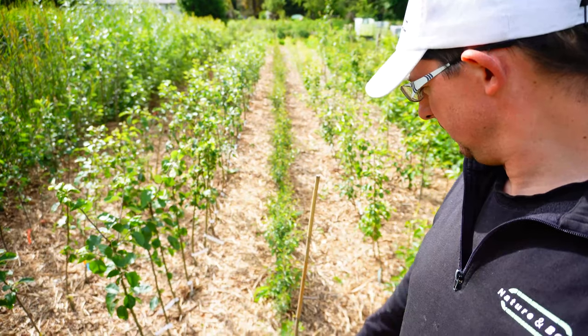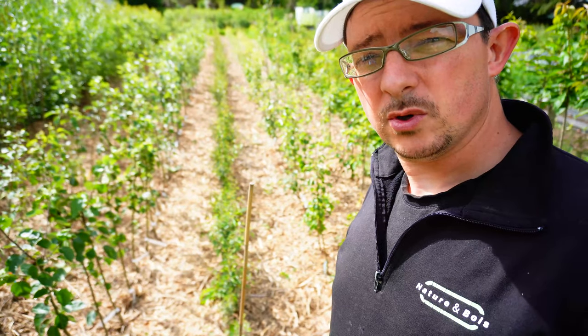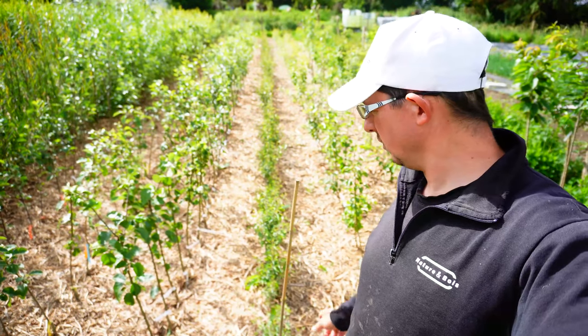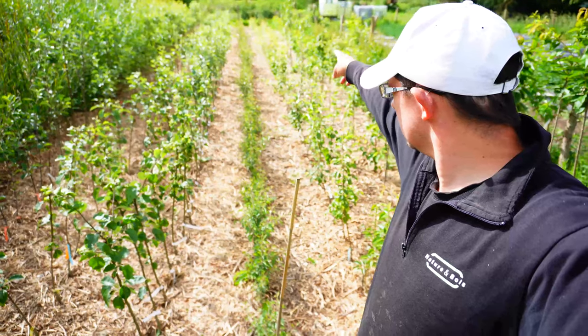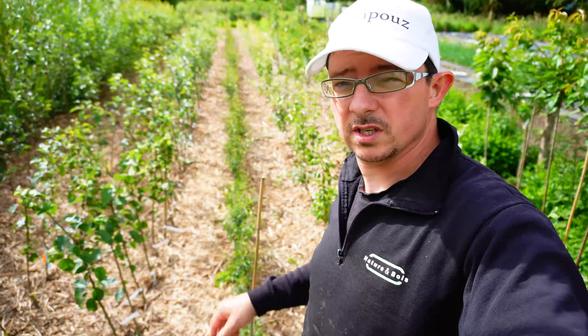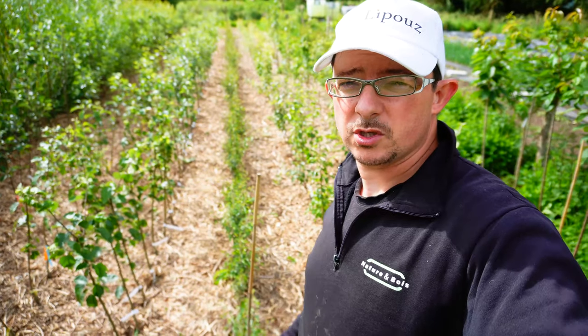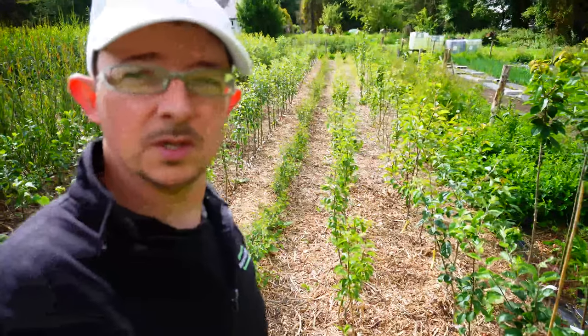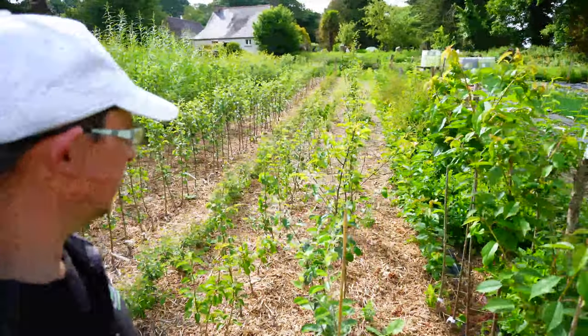Dans cette zone, j'ai également des jeunes porte-greffes que j'ai achetés petits, que je replante chez moi pour les faire grossir. J'en ai à peu près 500 qui sont en train de pousser pour greffer l'année prochaine. On continue de perpétrer le cycle de création des arbres fruitiers.